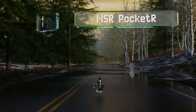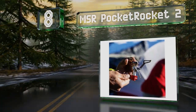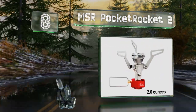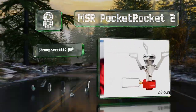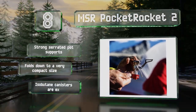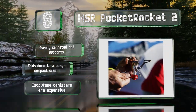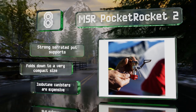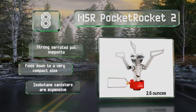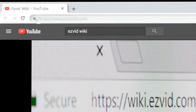Coming in at number eight, if you're headed deep into the woods and want to minimize your pack weight, consider the MSR Pocket Rocket 2. The second generation of a classic piece of ultralight equipment, this 2.6-ounce device can boil a liter of water in under four minutes with the right blend of fuel. It's equipped with strong serrated pot supports and folds down to a very compact size, however its isobutane canisters are expensive.